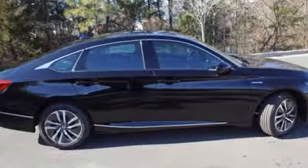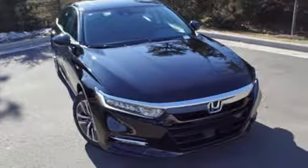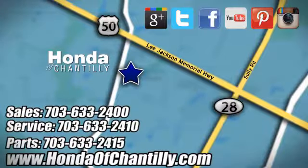Honda has a world-renowned reputation for reliability. See what it can do for you when you take it for a test drive. Honda of Chantilly — we are conveniently located just south of Dulles Airport at 4175 Stonecroft Boulevard in Chantilly.